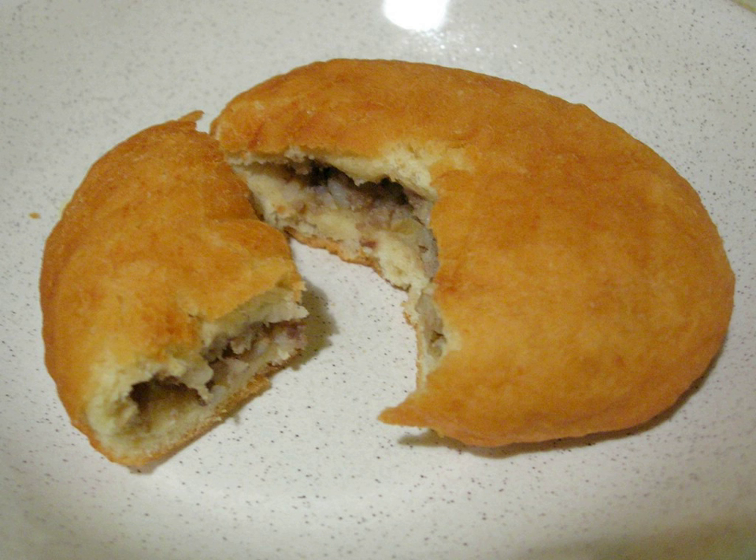A lihapiraka is an everyday Finnish dish sold in supermarkets and often available ready to eat from fast food trailers and cabins selling fast food. It is a form of savoury pie or turnover made from donut dough and filled with a mixture of minced meat and cooked rice, and cooked by deep frying.